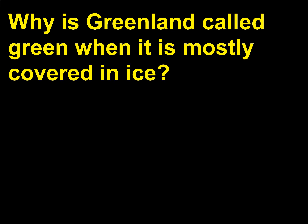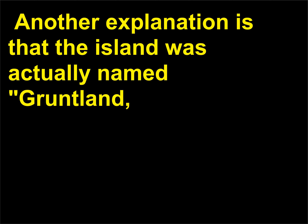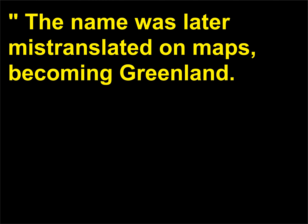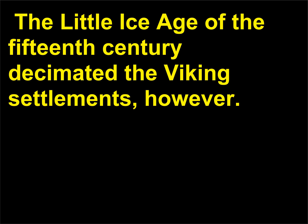Why is Greenland called green when it is mostly covered in ice? When Scandinavian explorers first discovered the large island north of Iceland in the late 10th century, they wished to attract more settlers to the land, and so they named it Greenland, according to some sources. Another explanation is that the island was actually named Gruntland — the word grunt meaning shallow bay — and the name was later mistranslated on maps, becoming Greenland. While much of the island is inhospitably covered by a huge glacier, the southern coastline does actually have vegetation and has served as good fishing ground. The little ice age of the 15th century decimated the Viking settlements, however.